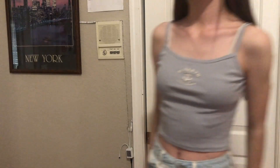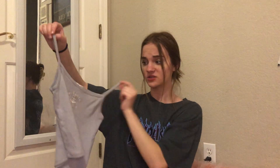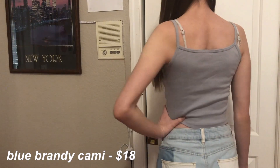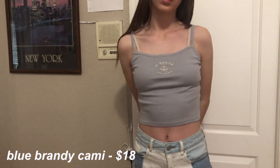The next thing was also from the Brandy collection — it's this really cute blue cami top. I love the way this fits, it looks so nice. Again, this will be super nice for the summer. It says 'Saint Barth Sale Club' on it, which I think is so cute. The shade of blue is so nice and the material is just so soft and comfy.